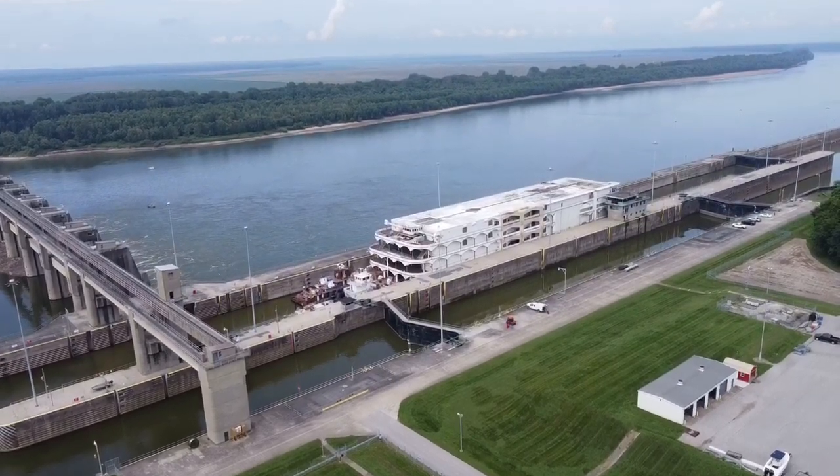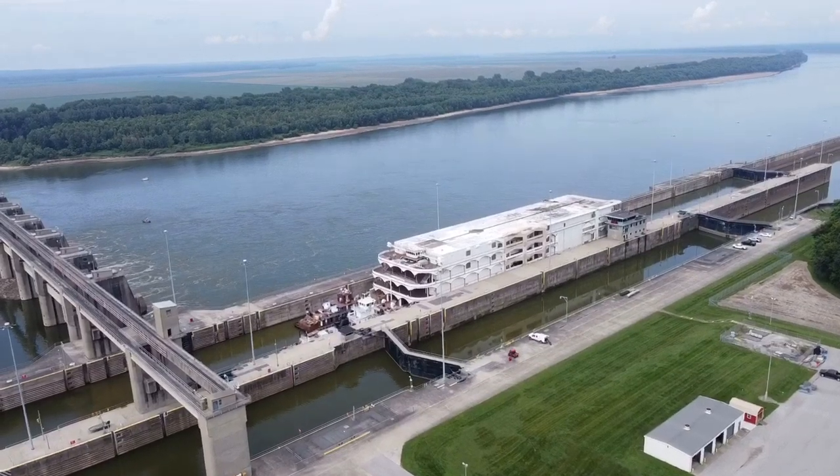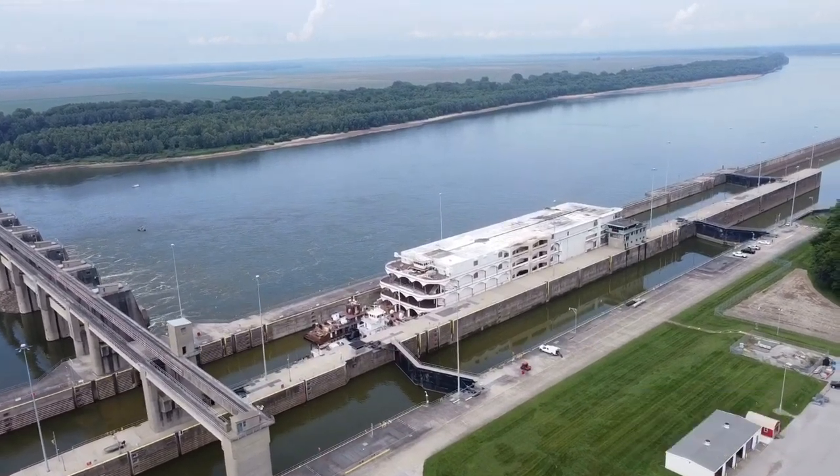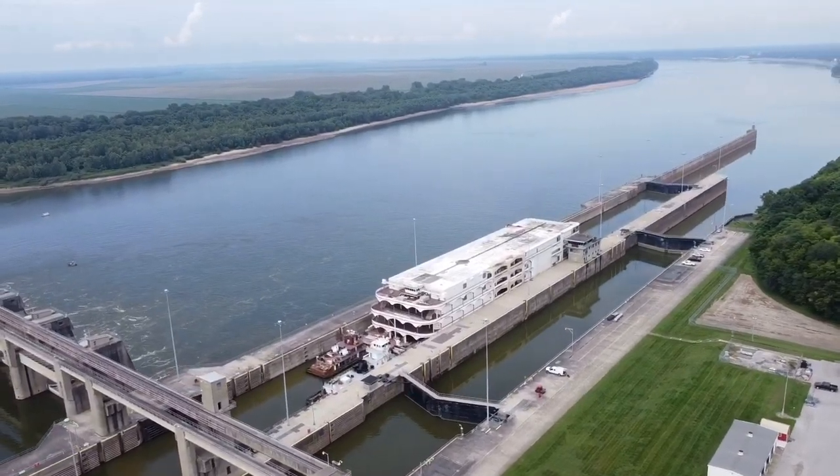Hey everybody, welcome to the video, welcome to the channel. Today we have an awesome flight for you — probably the coolest flight for the channel thus far. This is the Glory of Rome Casino.